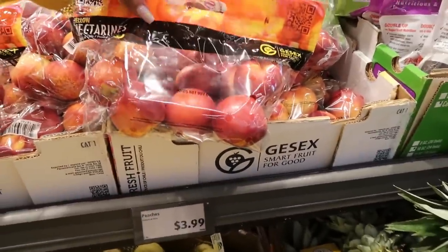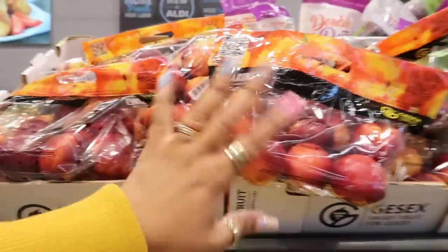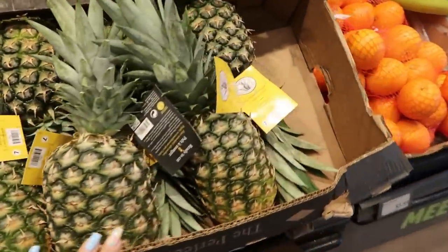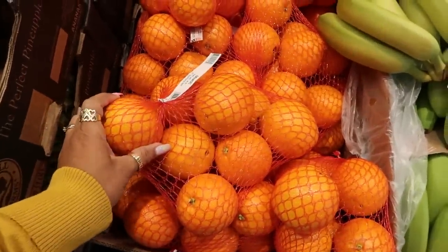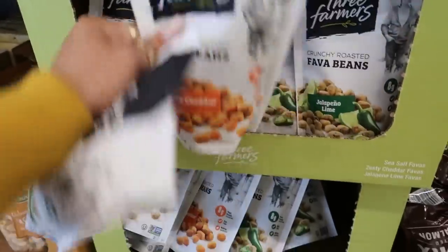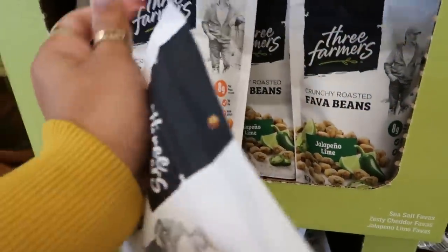I want some sugar snap peas — these are $1.87. I did pick up a Red Bull. I see nectarines up here — they say peaches but I don't trust it. Right now every time I get a nectarine or a peach out of season they're so sour, so I'm gonna pass. These are $3.59. Crunchy roasted fava beans — jalapeño and lime, $3.99. You have zesty cheddar or sea salt. The jalapeño lime sounds good.